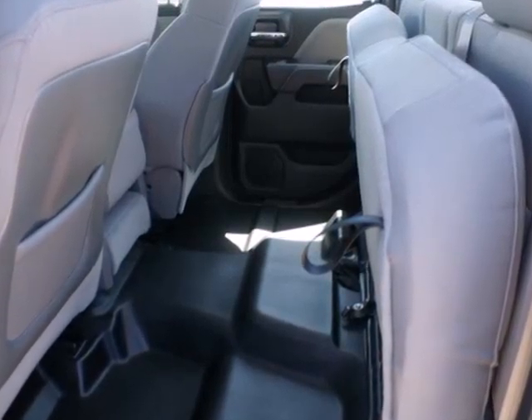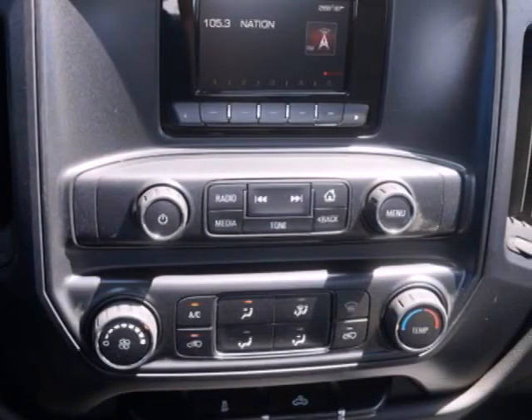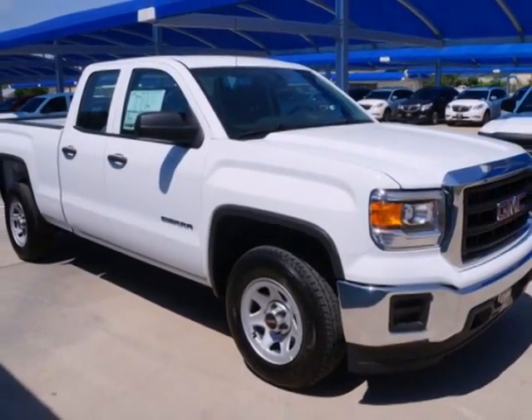It comes nicely equipped with air conditioning, power windows and locks, and fully automatic headlights. Other features include a trip computer and the low tire pressure warning. Take this dependable pickup for a test drive today.